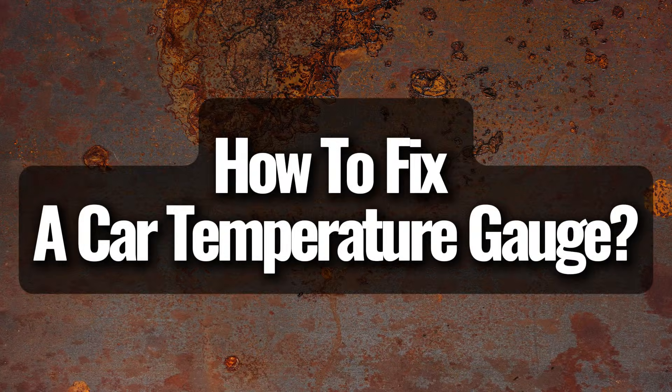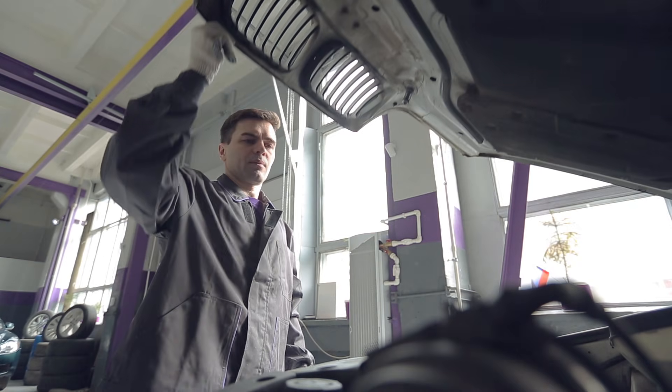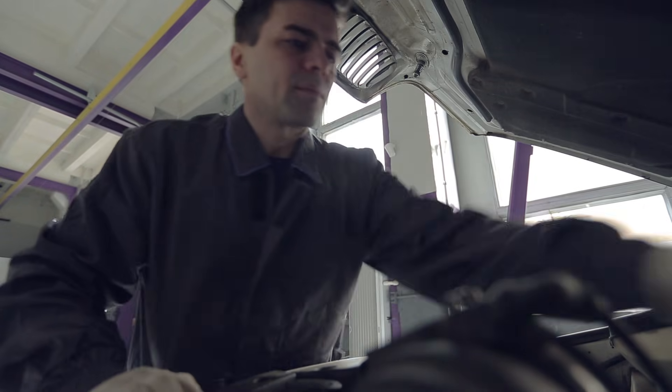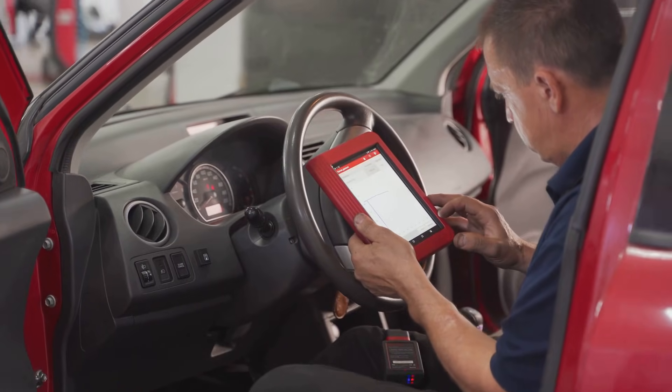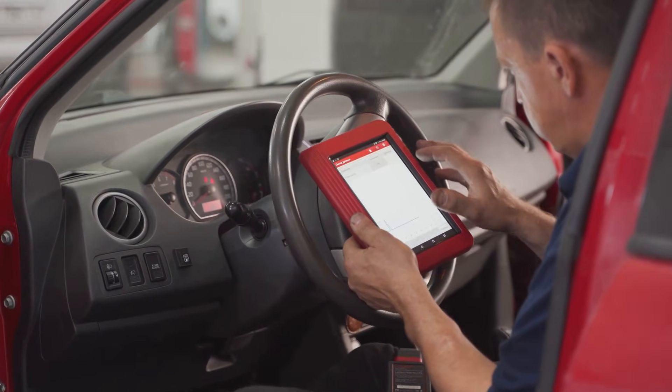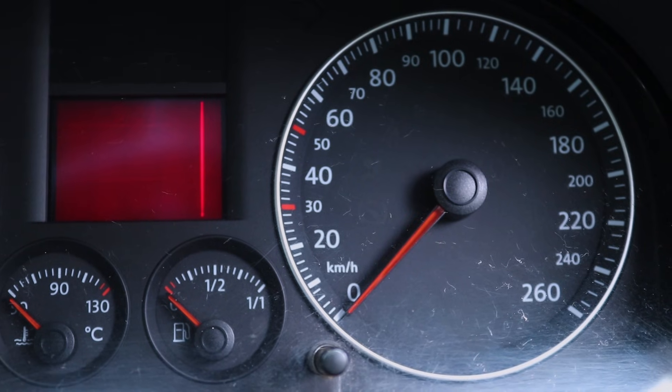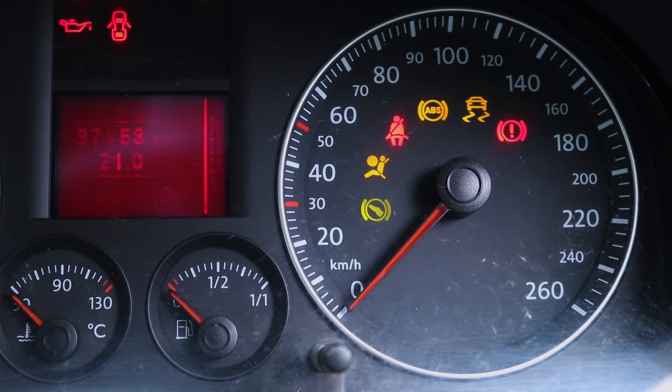How to fix a car temperature gauge that stays on cold. When dealing with engine problems on modern cars, the first thing you should do is read the fault codes using an OBD2 scanner. These codes can give you a lot of useful information and help you pinpoint the issue, saving you time and money. If the code points to a problem with the temperature gauge, that's where you should begin your diagnosis.